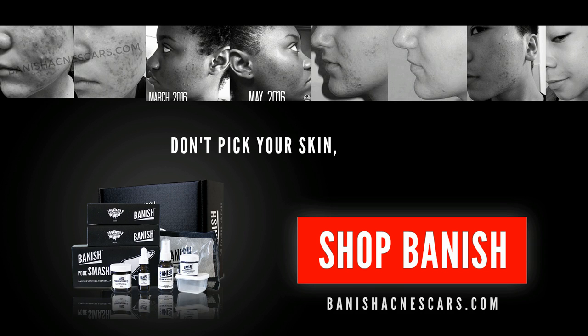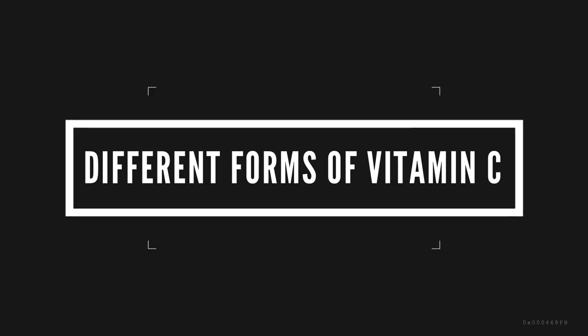Don't bake your skin, bake bandage. Hello Perfect Beauties, my name is Daisy, and today I'm going to be talking to you guys about the different forms of vitamin C.